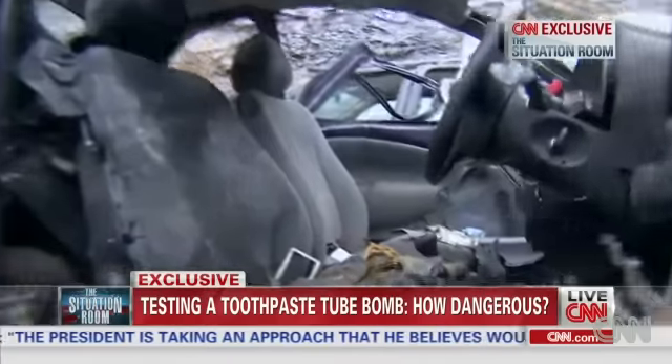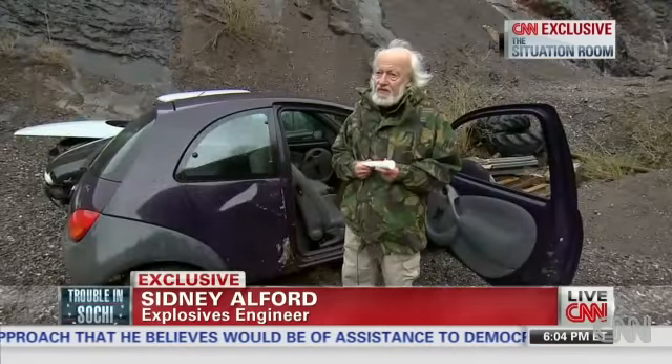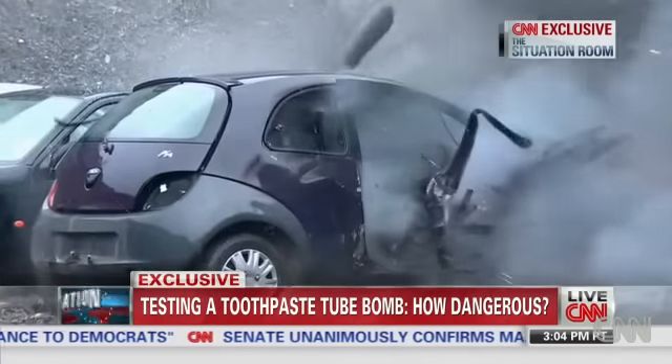What kind of damage could this bomb do? "I wouldn't like to be in an airplane in which that exploded, not even a big one." For this test, Alford used an explosive called RDX, a white crystalline powder.